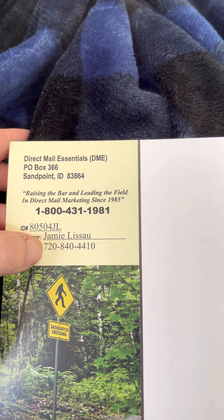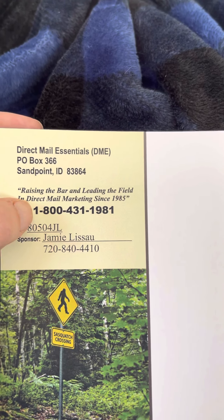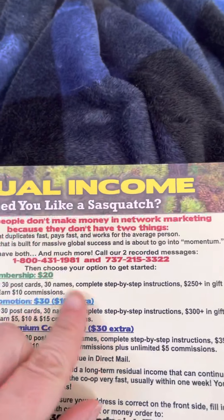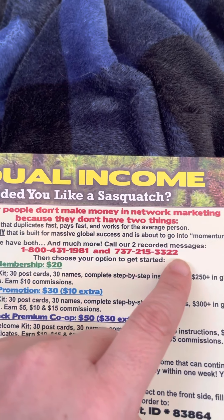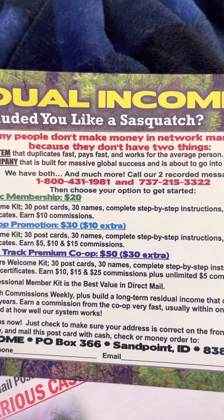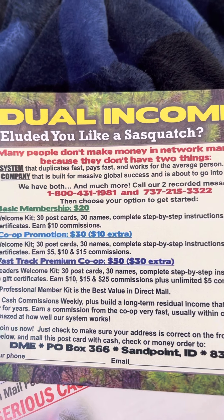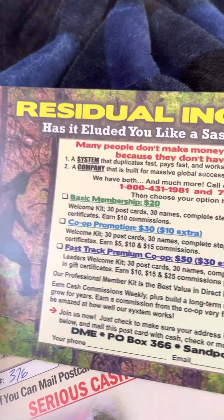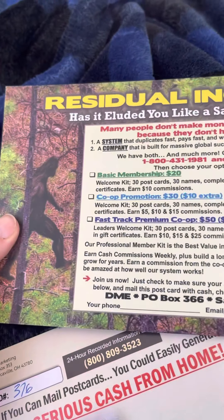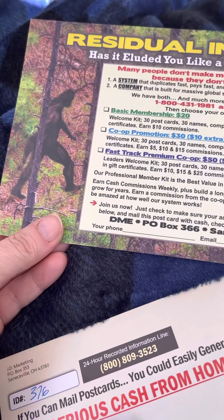There's my name and number. Call 1-800-431-1981 to learn more about this opportunity. You can listen and determine if this is the right one for you. At $50, it's a no-brainer. The Sasquatch Postcard Program is a great little postcard that you can mail out and make $25 instant commissions in your mailbox. I love this one.